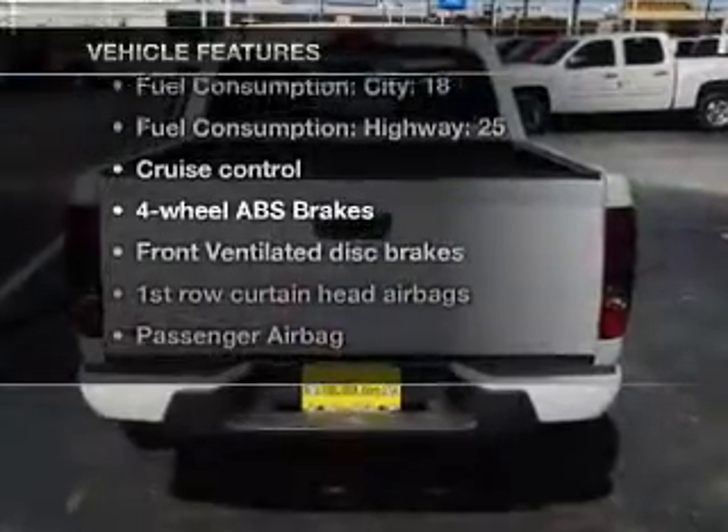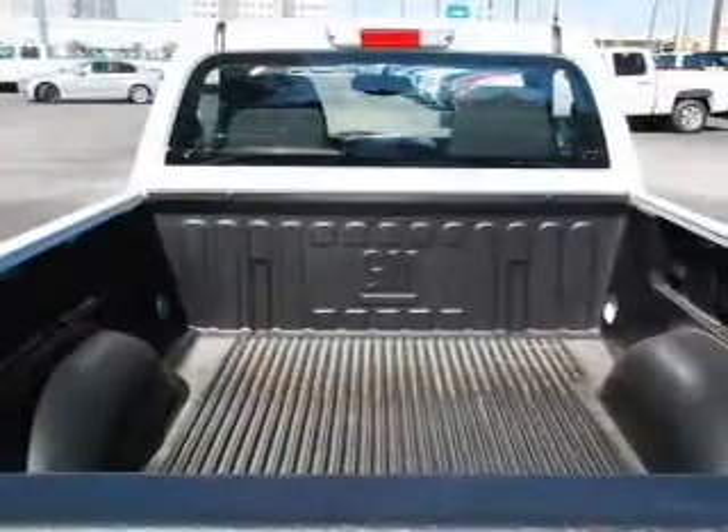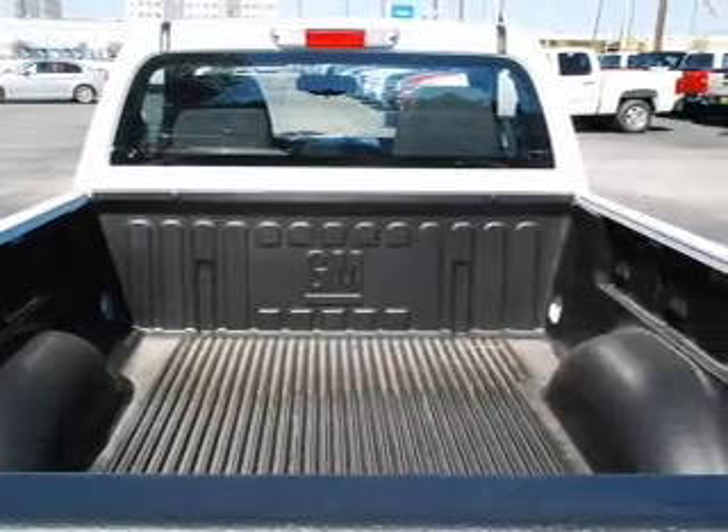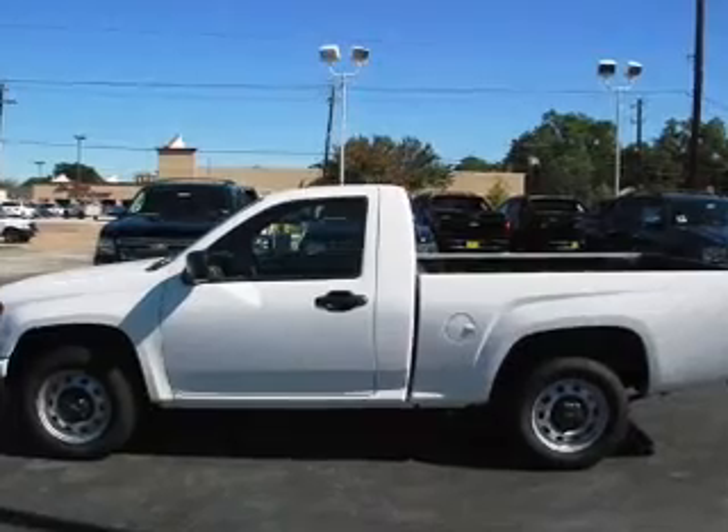And with these notable features, you won't want to miss out on the opportunity to own this amazing ride. Air conditioning, power steering, cruise control, an AM FM stereo with an MP3 player, an adjustable tilt steering wheel. Call today to schedule a test drive.